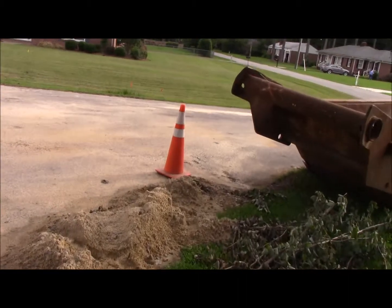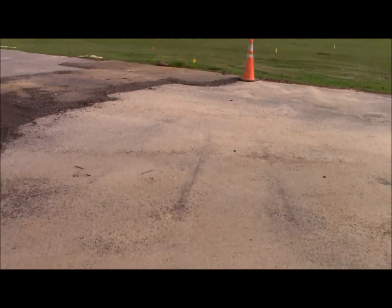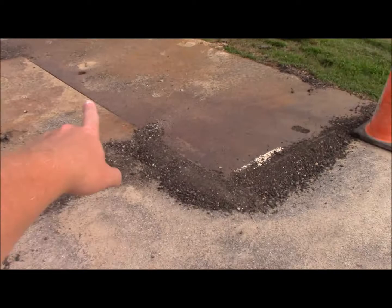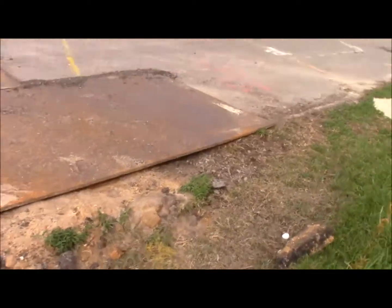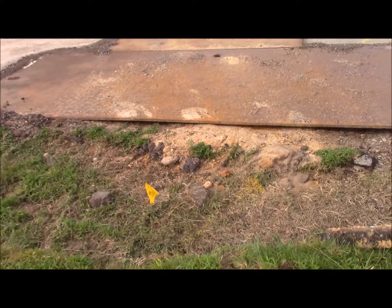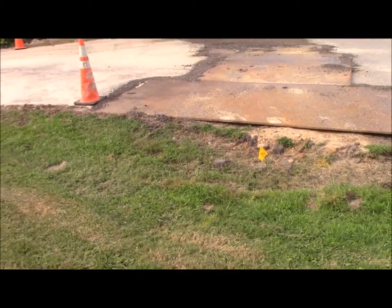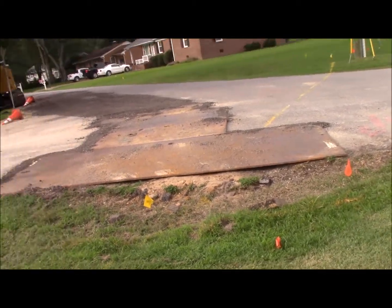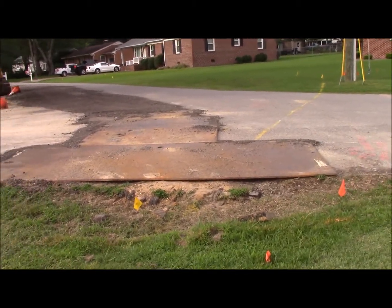There's the bucket full of stone that they're laying down after they dig it up. As you can see, they have laid down four steel plates to get access. You can see where they have torn up the asphalt and laid plates down so cars can pass over where the line is going without damaging it. The plates protect the pipes and keep it level so cars can pass over safely.